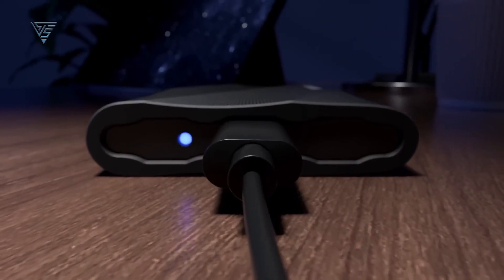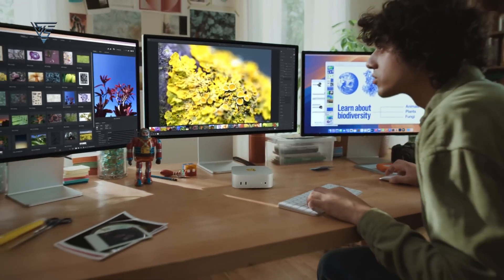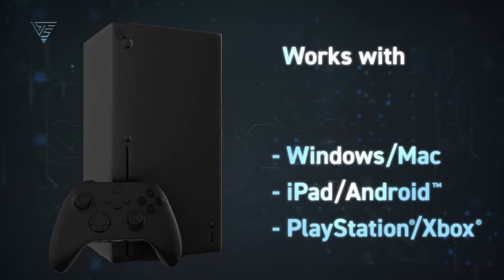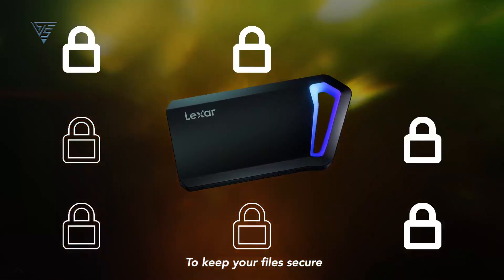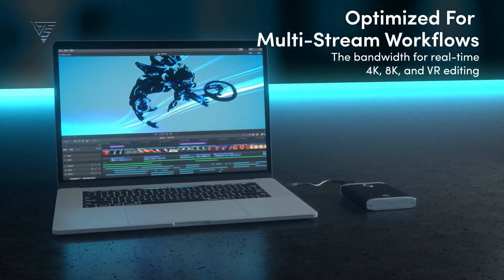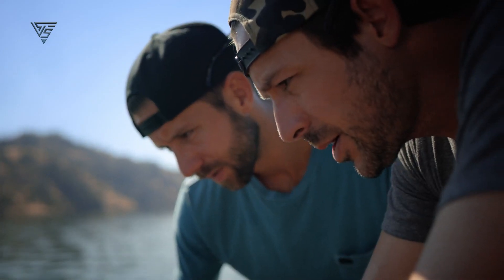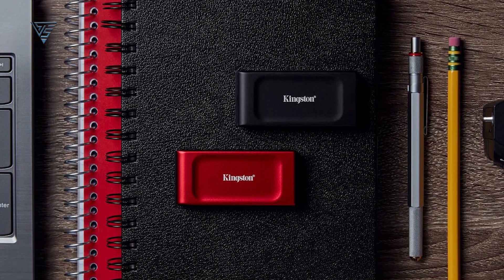Choosing the right external SSD for your Mac comes down to your needs, whether it's speed, portability, durability, or security. Each of these options offers reliable performance and seamless compatibility with macOS, making them excellent companions for work, creativity, or play. From compact designs to rugged builds and lightning-fast speeds, there's an SSD here for everyone. Upgrade your storage today to enjoy faster file transfers, enhanced productivity, and peace of mind knowing your data is secure. Don't forget to choose the one that best suits your workflow and lifestyle.